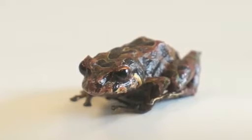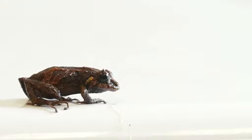Evolutionary biologist Juan Manuel Guayasamin: While the study of amphibians is hundreds of years old, it's the first time that an amphibian — of which there are 7,000 species — can change its texture in so little time.